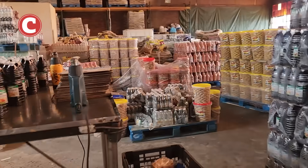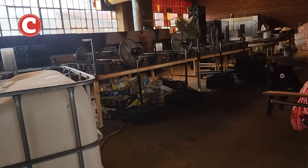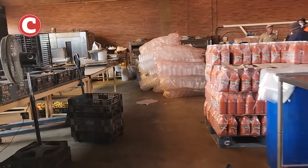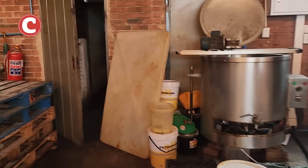The worst part of it all is the conditions that these workers have to deal with. I'm going to take you into the bathroom that the workers have to use. It's absolutely appalling that people are still made to work under these conditions in this day and age. This is what the toilet floor looks like, and you guys don't even want to know what it smells like in here. Absolutely appalling and terrible.